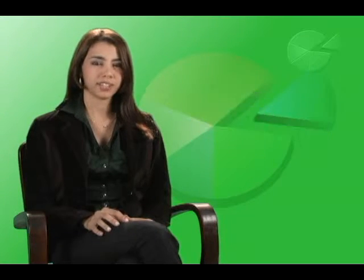Na fonoaudiologia, nós temos uma área chamada de motricidade orofacial que trabalha com a musculatura da face, da boca e suas funções. Só que nós temos um problema porque normalmente avaliamos essa musculatura de forma apenas qualitativa, que acaba sendo subjetiva.